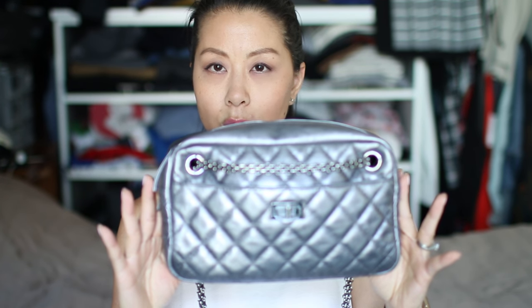It is the Chanel reissue camera bag and it's in the silver color. This bag is vintage so I'm not sure of the size, but it's very similar in size to the medium-large flat.